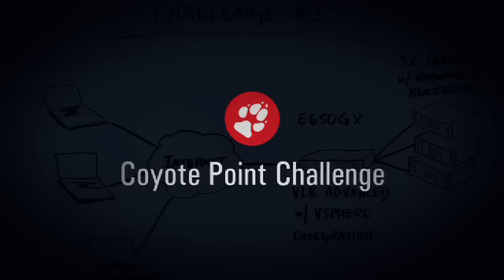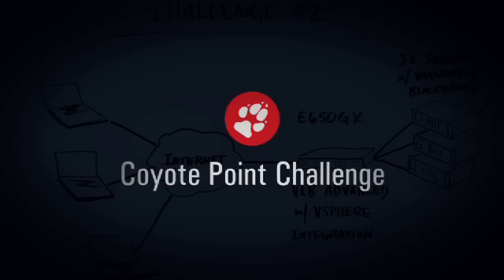Coyote Point Challenge is a series of real-life application delivery problems submitted to us through our website, coyotepoint.com. We've selected prospective customers to solve their problems using tools, equipment, and recommendations provided by the Coyote Point engineering team. Let's get started.